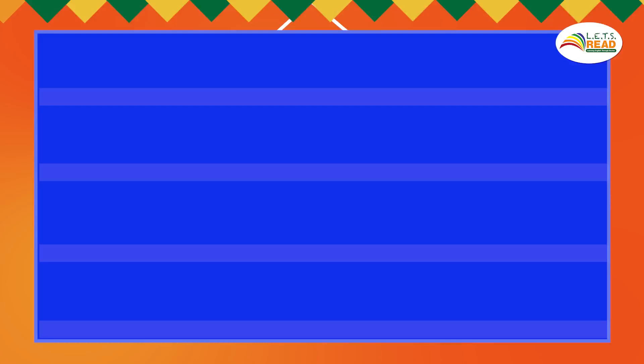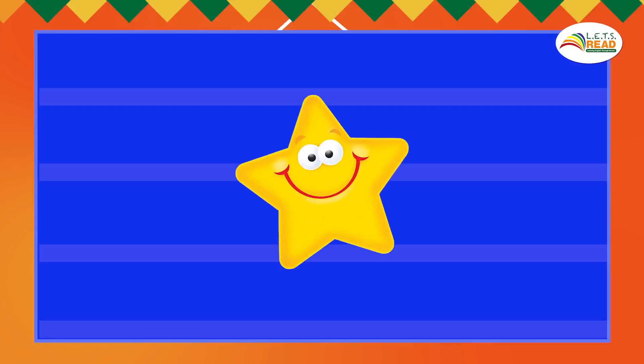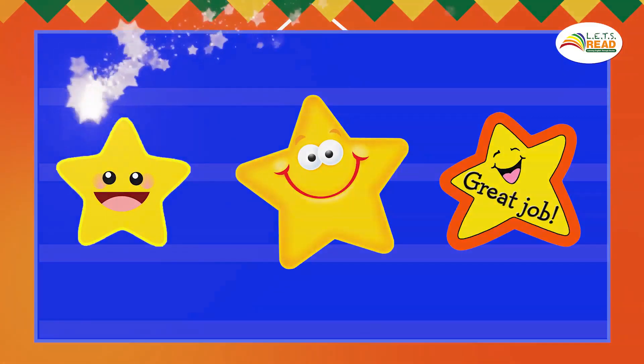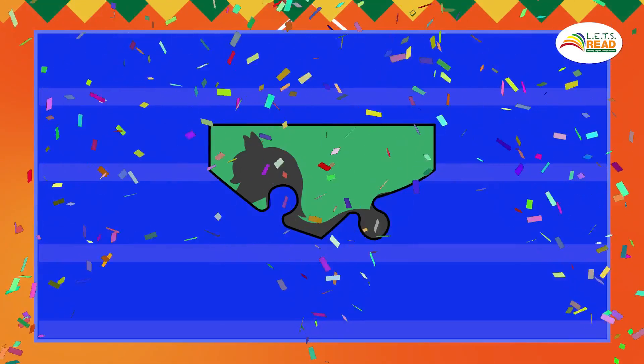Time to count our stars. Let's count together: 1, 2, 3 — three stars means you get a puzzle piece! Congratulations, everybody! Now open your workbook to the lesson and answer it on your own. I'll see you next time. Goodbye!